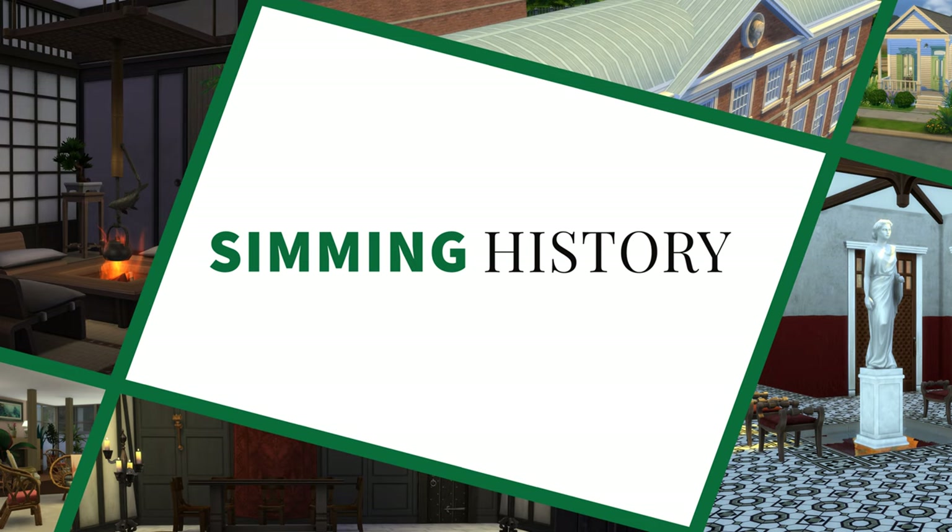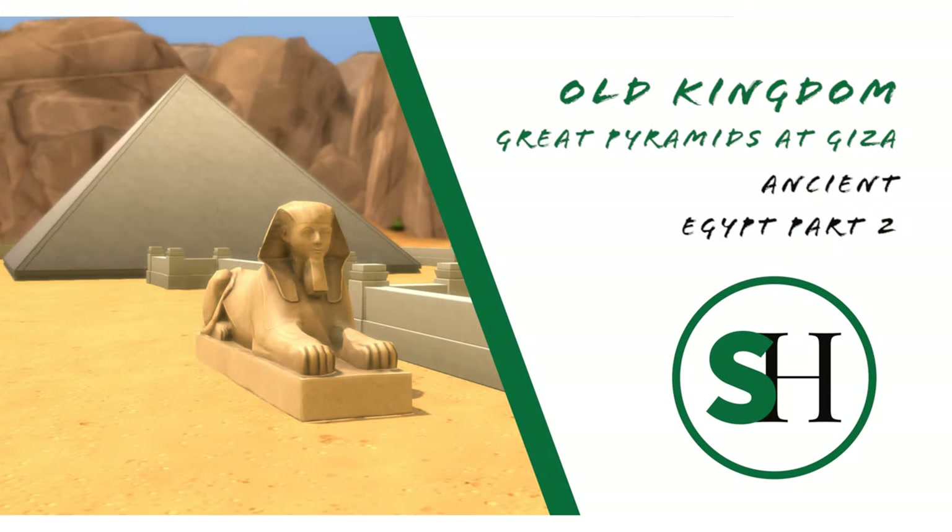Today, in the second episode in a series on ancient Egypt, we are looking at the Great Pyramids of Giza. We're starting off this week where we started off last time — Sneferu. So if you haven't seen part one, go do so now.